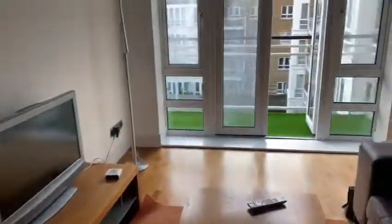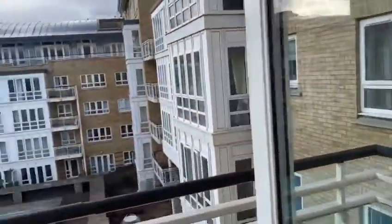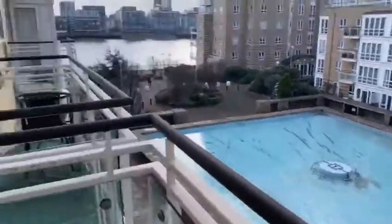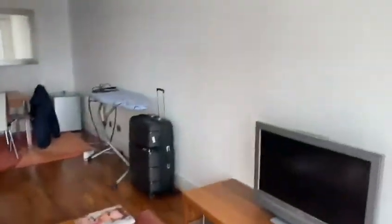Quite a large living room. It also has a balcony and it overlooks the river. So that's the property here.